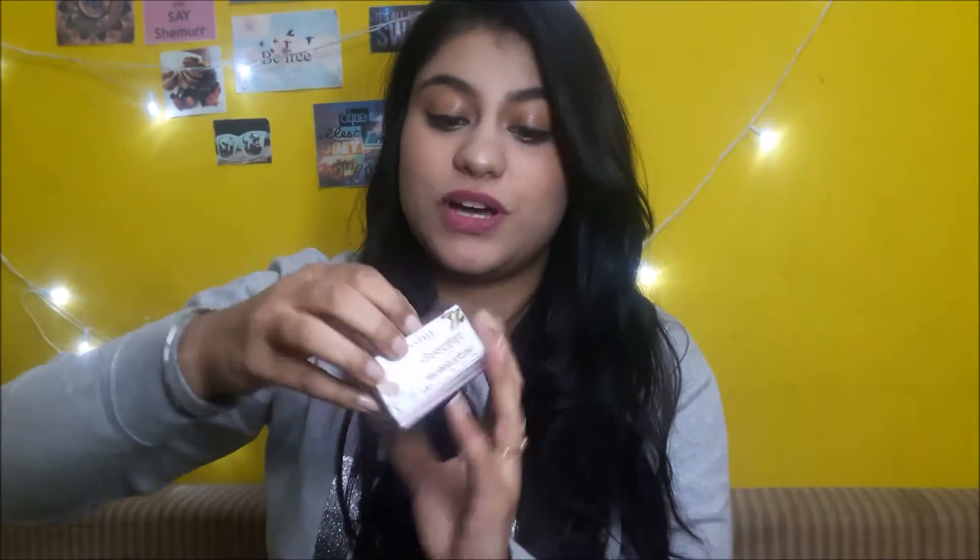The next thing I got is this moisturizer or cream with shea butter, chamomile, and olive oil. It's supposed to prevent aging and dehydration of skin. I'm really looking forward to trying this out. It has very nice and cute packaging — when you open the box you get this tub, and it costs 75 rupees.